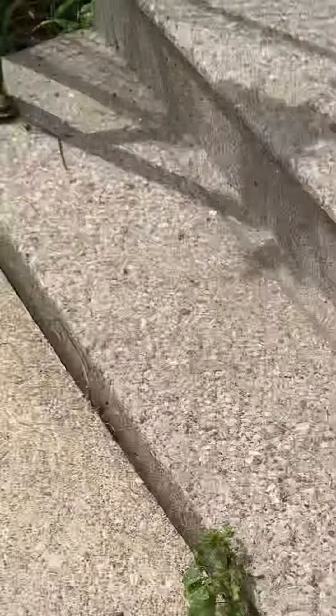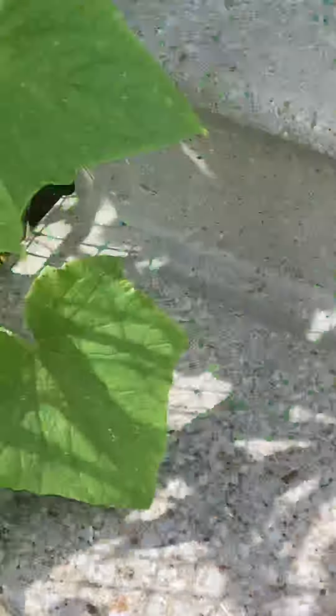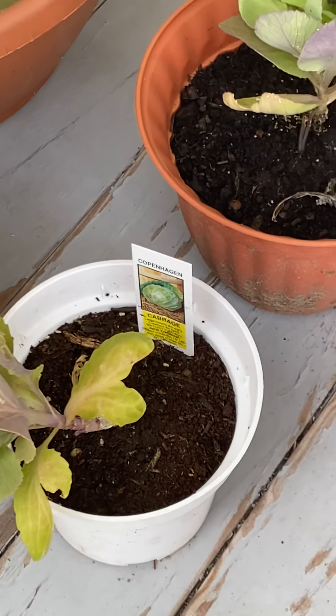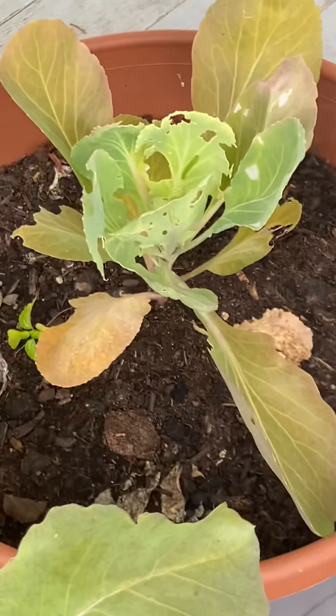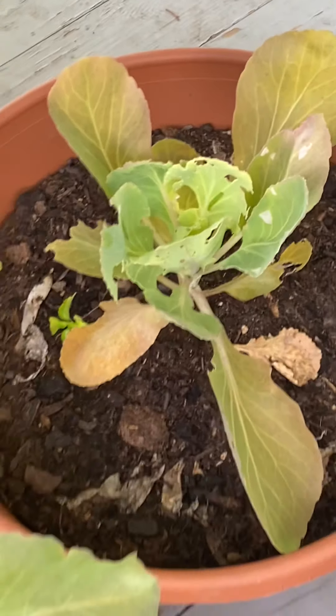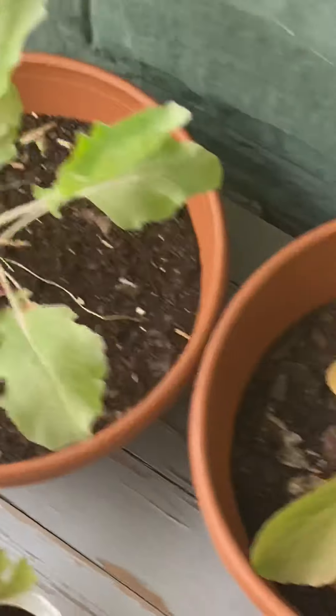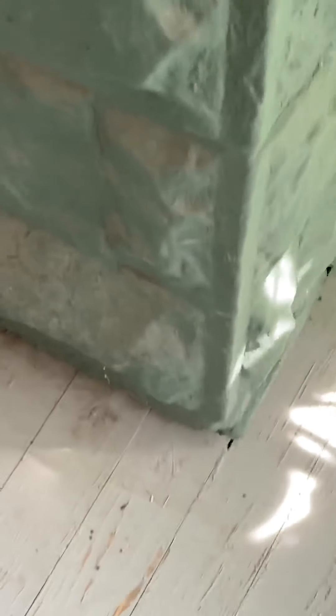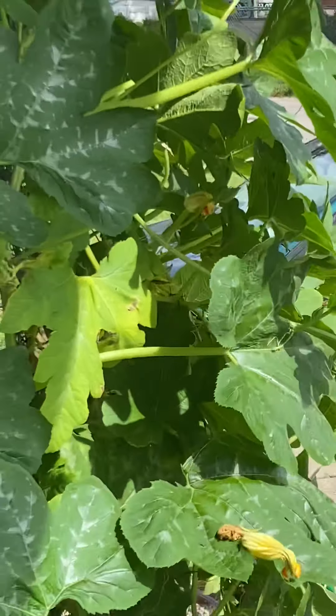Everything's doing pretty good so far. And I also want to show this — this is cabbage. I have a couple of baby ones here that were in the heat; that's why they look kind of brown. I believe they were in the heat too much, that's why it's looking like that. Like I said, I guess this is really my first year trying to really get everything growing as much as I have right now.